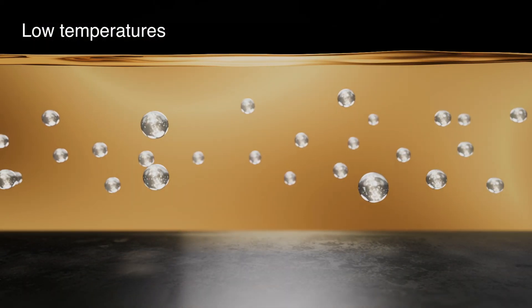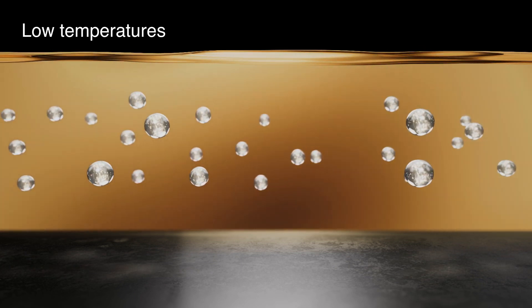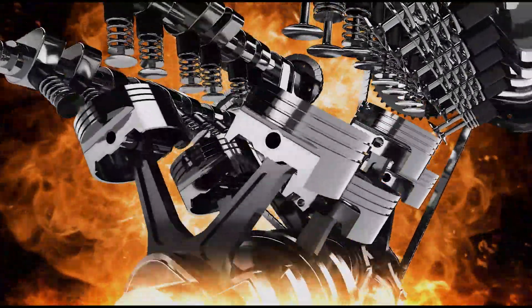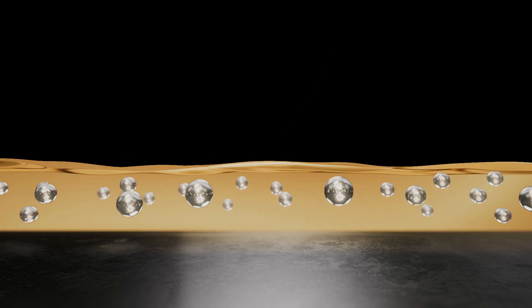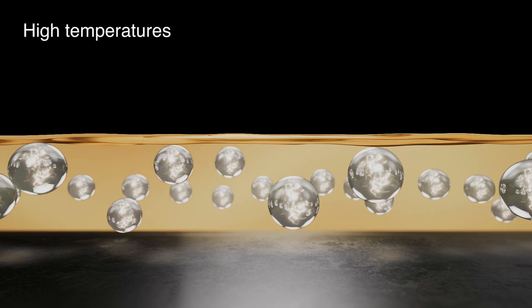When the engine is cold, during start-ups and slow driving, Controller P lowers viscosity to reduce friction. At high temperatures, its molecules expand to increase viscosity and maintain a thick film of oil.